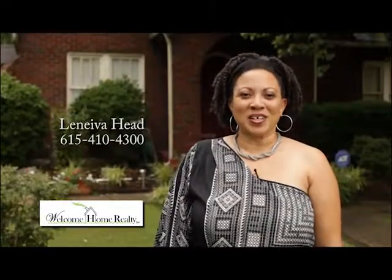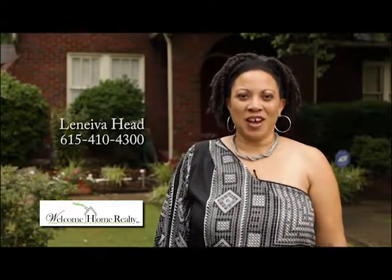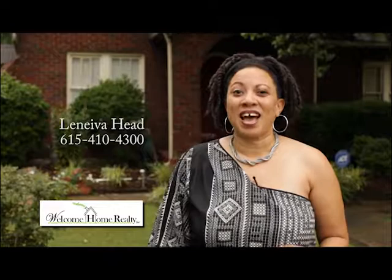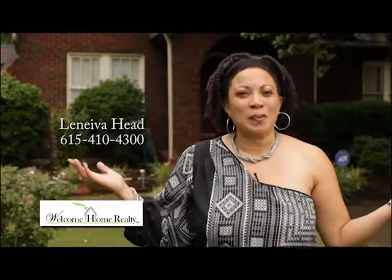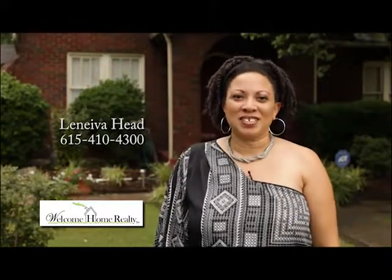Hi, I'm Leneva Head with Welcome Home Realty, your personal real estate consultant. It is a seller's market right now, so homes are going fast. I need your help — I've sold all my listings. If you're planning to buy, sell — it's time to move. Call me now at 615-410-4300.